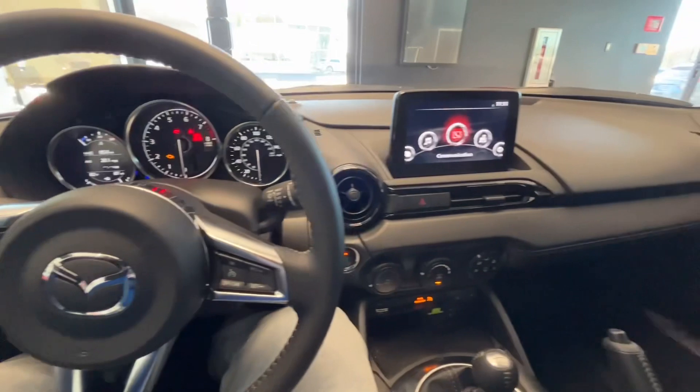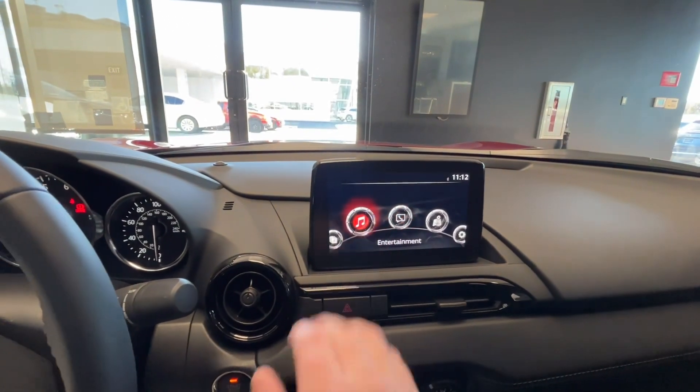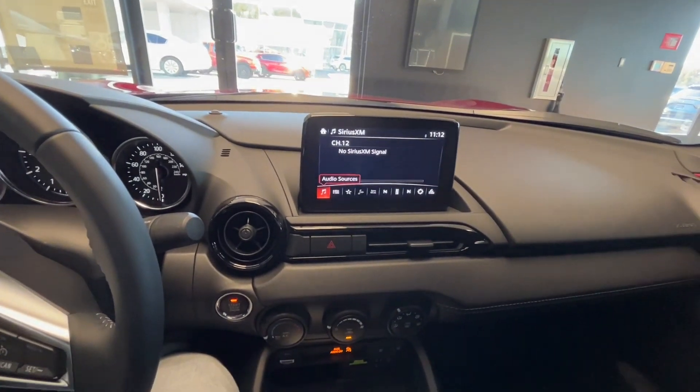Currently the vehicle is not on just because it is in our showroom. This is your infotainment center. It is a touchscreen as long as you're going five miles an hour or below.